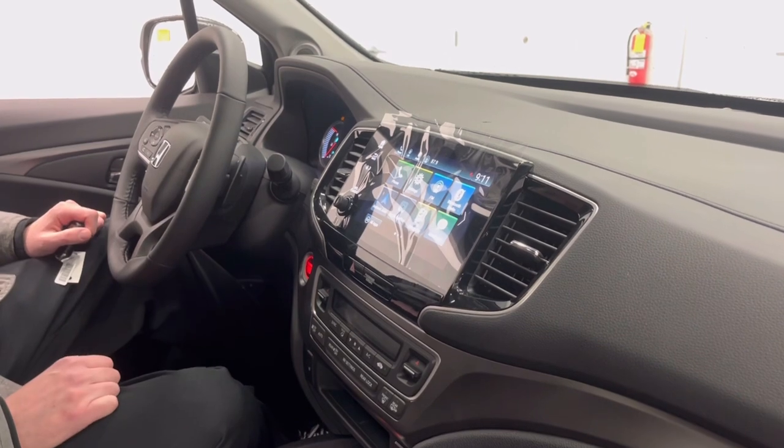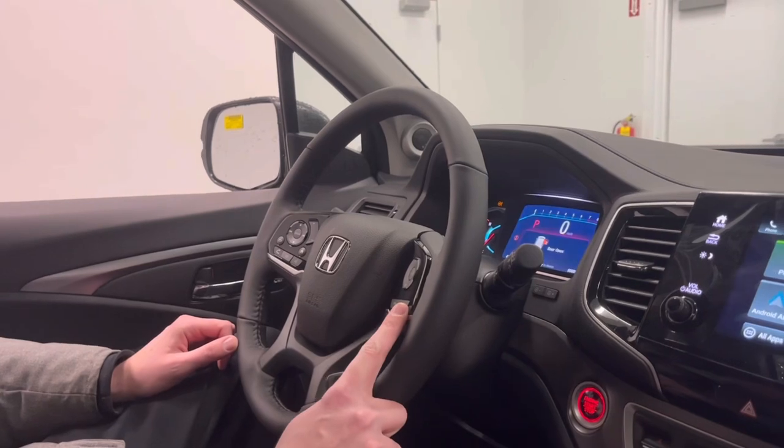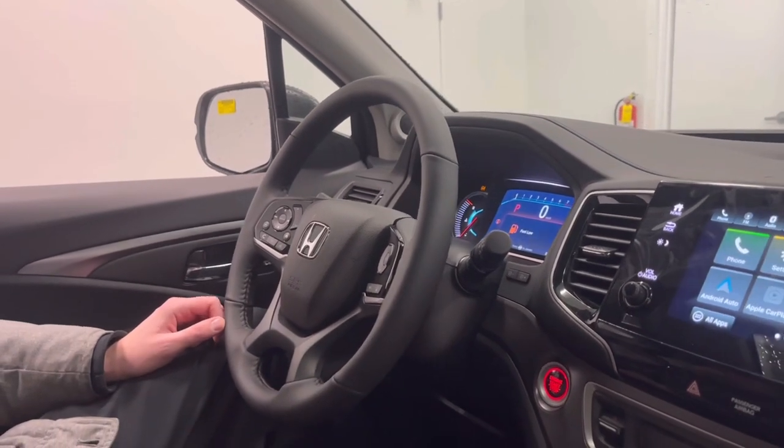That'll display all your maps and text messages up top for you. If you come over to the steering wheel, you do have the adaptive cruise control, lane-keeping assist, and automatic braking.